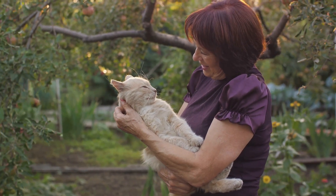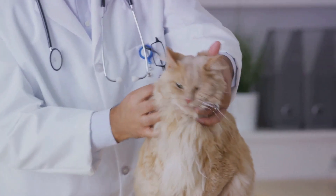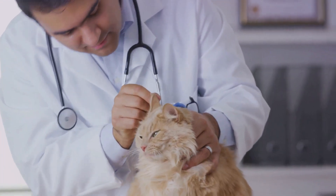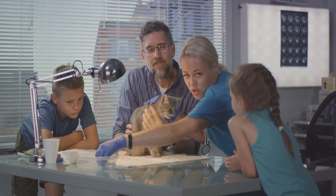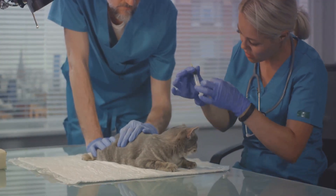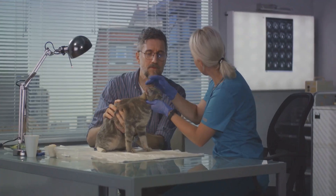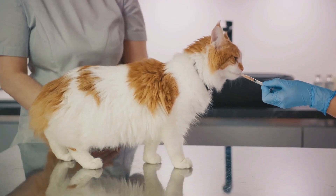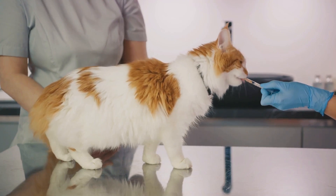It's important to remember that methimazole does not cure the disease — it only manages the symptoms. Regular blood tests would be necessary to monitor your cat's response to the medication. For a more definitive treatment, there's radioactive iodine therapy. This might sound intimidating, but it's actually a highly effective and safe treatment that selectively destroys the abnormal thyroid tissue without affecting normal tissues or other organs. The treatment involves a single injection and most cats show improvement within a few weeks. However, radioactive iodine therapy is not suitable for every cat, especially those with certain health conditions, so it's crucial to discuss this option with your vet.